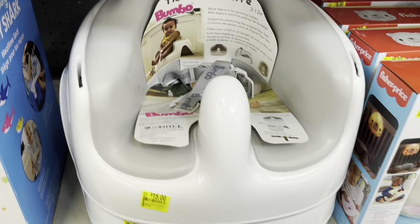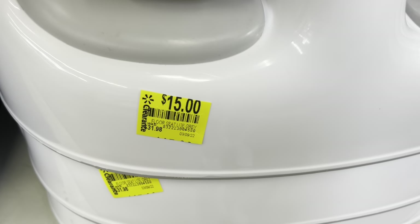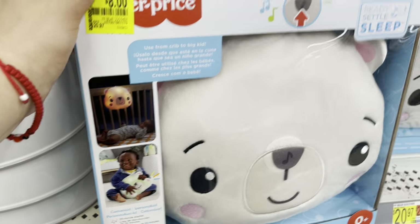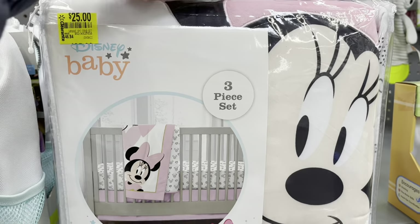These are down to fifteen, was thirty-two. These are my two — eight dollars, Fisher-Price, from 2021. This is twenty-five, a three-piece set.